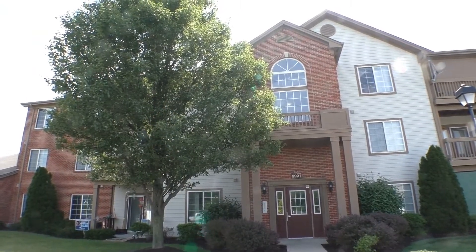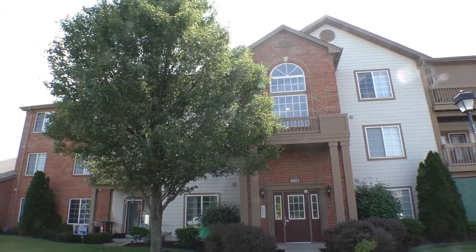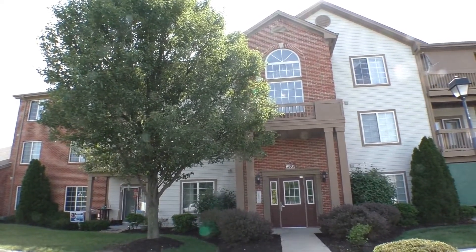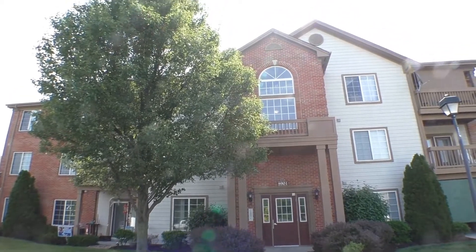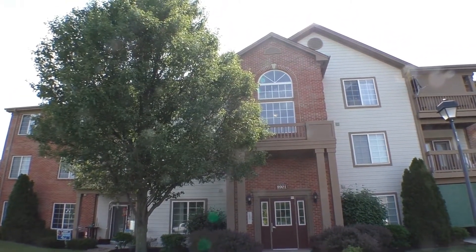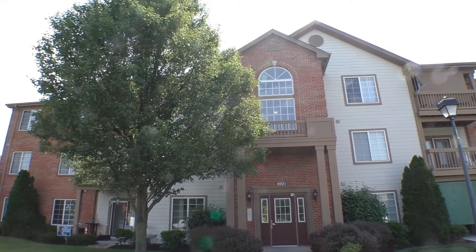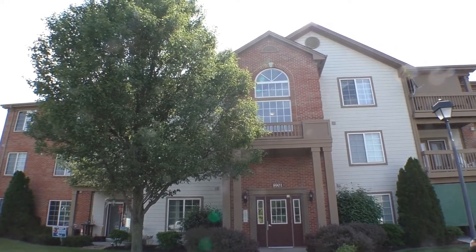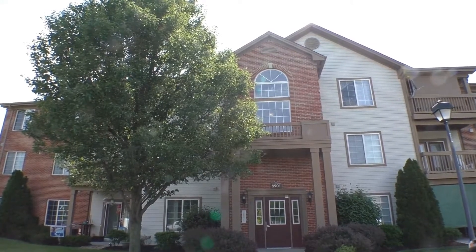This is Diane Hayes with ES Property Management. We're standing in front of 8901 Hunter's Creek Drive in Indianapolis, Indiana. It's a beautiful June late morning 2020. This two-bedroom, two-full bath condo is located in Perry Township.